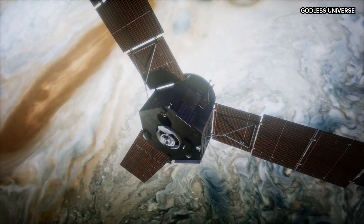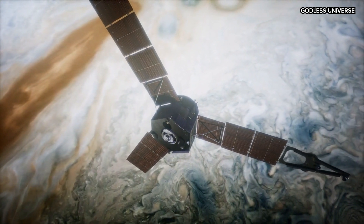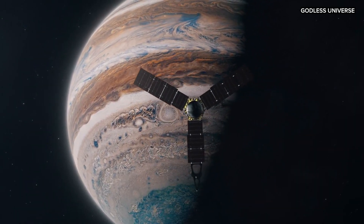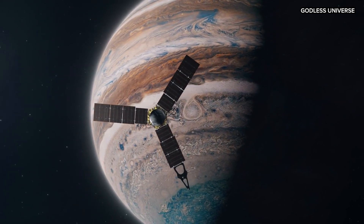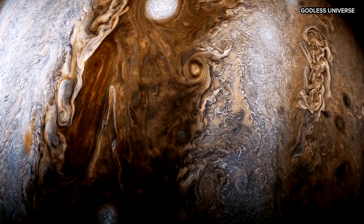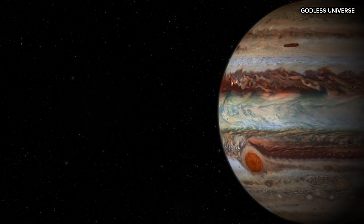NASA's Juno spacecraft has orbited Jupiter since 2016, providing valuable data about these layers. By measuring gravitational changes, magnetic fields, and atmospheric conditions, Juno gives scientists insights into Jupiter's structure. Although Juno can't penetrate to the core, it has helped confirm the existence of metallic hydrogen and study Jupiter's intense storms and magnetic fields.